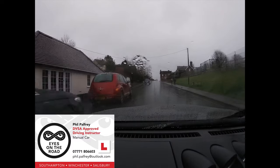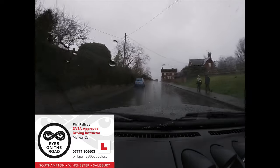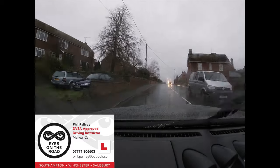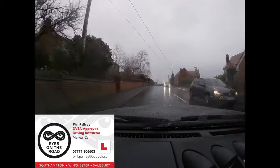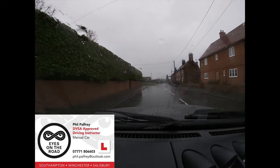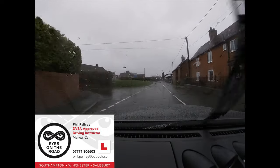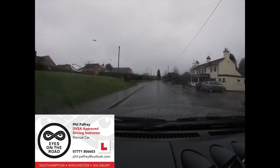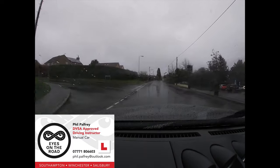None of us like getting wet - we all do silly things on wet days. We run across the road, more worried about getting wet than thinking about getting squashed by a car. So be very mindful of what pedestrians are doing, particularly young pedestrians. It's very easy to get focused on not getting wet, staying dry, running across the road with a hood up, not quite looking. As drivers, when we're nice and warm and dry in the car, try and help pedestrians out and put in plenty of space to allow for any errors they may make.